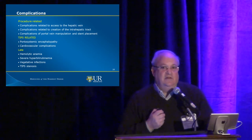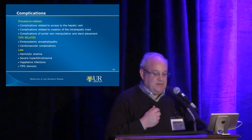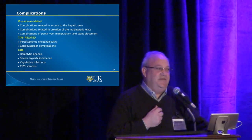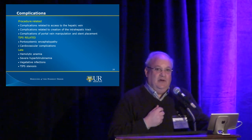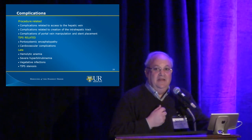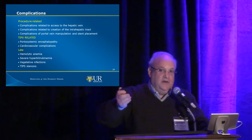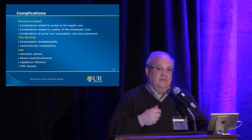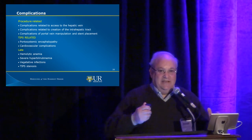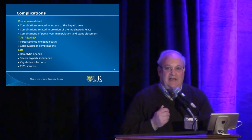Complications can be broken into three levels: procedural, TIPS-related, and late. One of the biggest procedural complications is if you are too vigorous with the hepatic wedge injection and put a hole out the side of the liver — there have been cases where patients bled out and died. Other complications come from the number of punctures you make: you can harm the hepatic vein, harm the portal vein, or inadvertently do a cholangiogram or drain the gallbladder. For the most part, the human body is remarkably resilient.